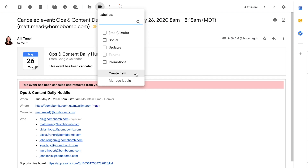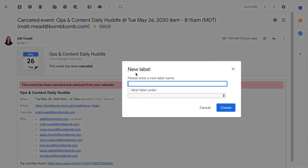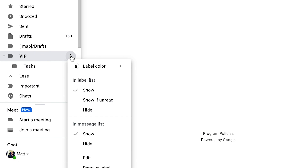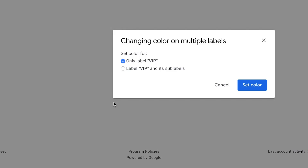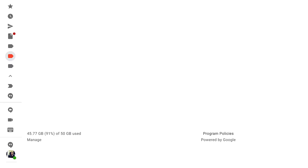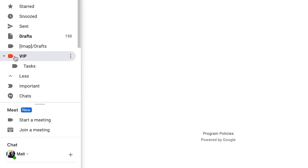You can also create custom labels by selecting create new label. You even have the option to color code your labels to further distinguish priority. For example, you might use red for a label called VIP where you put all the emails from your boss. When you create a new label, it'll add it as a folder on the left of your inbox, so when you archive a message it'll move it to that specific folder. By customizing your options, it makes it easier to organize your Gmail and keep your inbox clean.